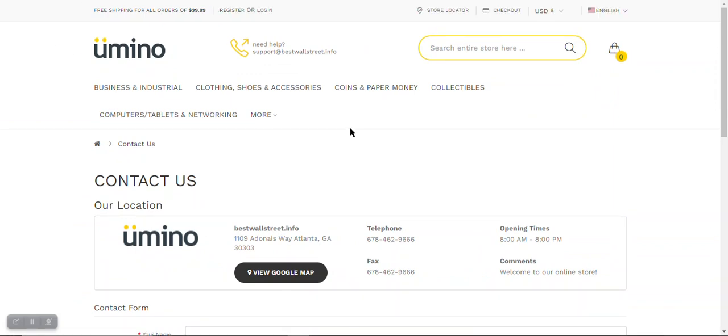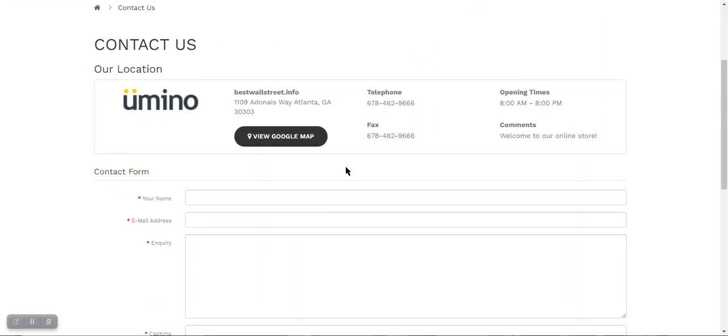On the URL it says 'wallstreetart.info' but on the website they say something different. So that's the first turn off for me.